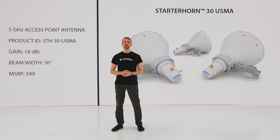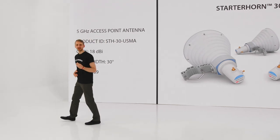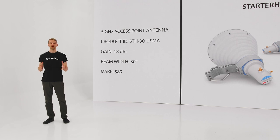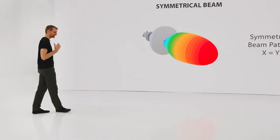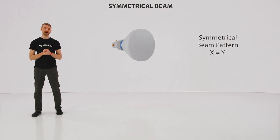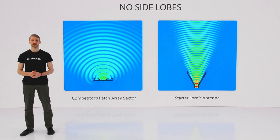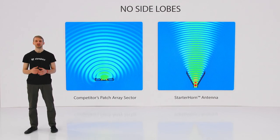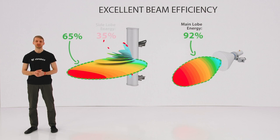Starter Horn is an 18 dBi gain symmetrical horn with 30-degree beam width. It is an access point antenna. So if you have a sector covered by a traditional patch array antenna suffering from high interference levels, migrating to Starter Horn you'll see a huge difference. Starter Horn 30 has a symmetrical beam pattern — meaning the beam width is exactly the same in azimuth and elevation planes. The symmetrical narrow beam delivers a unique coverage pattern and excellent MIMO performance. Starter Horn does not have any side lobes, so unlike a traditional patch array sector, it only radiates the signal in the direction you pointed at. Zero side lobes means an antenna has very high beam efficiency, and with 92% beam efficiency, 92% of the power it radiates is contained in the main lobe.